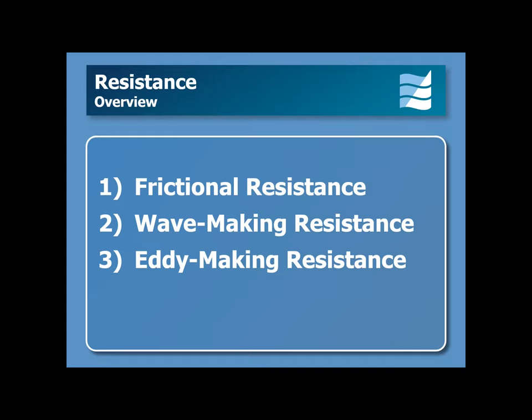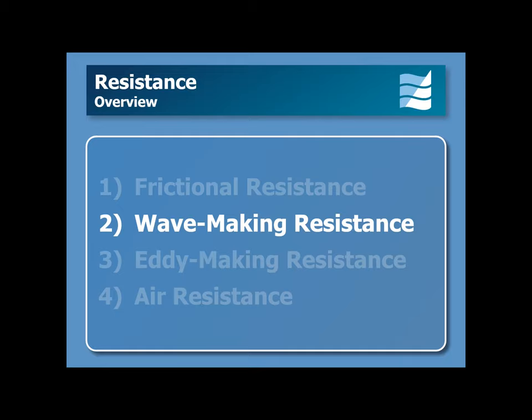Eddy-making resistance and air resistance are also among the four primary sources. In this video, we will be looking exclusively at wave-making resistance.